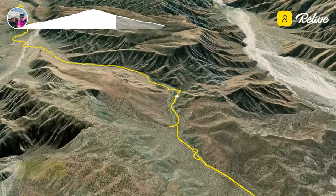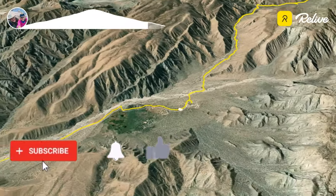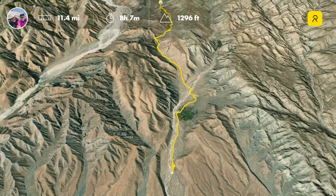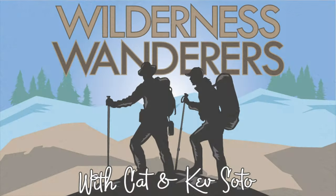We hope you enjoyed this hike to the San Gorgonio Overlook. Don't forget to hit that subscribe button, the notification bell, and the like button. Our next hike is in Palm Springs up the Murray Canyon. From Kat and Kev, your wilderness wanderers — we'll see you on the trail!